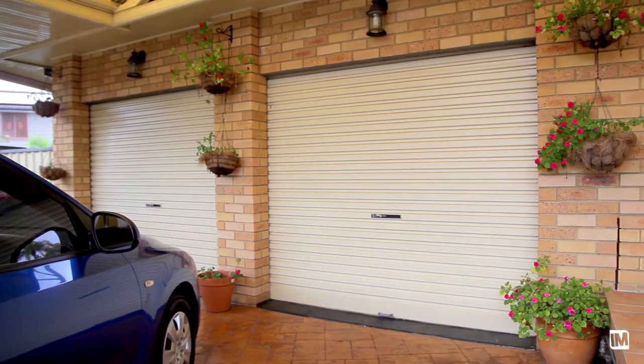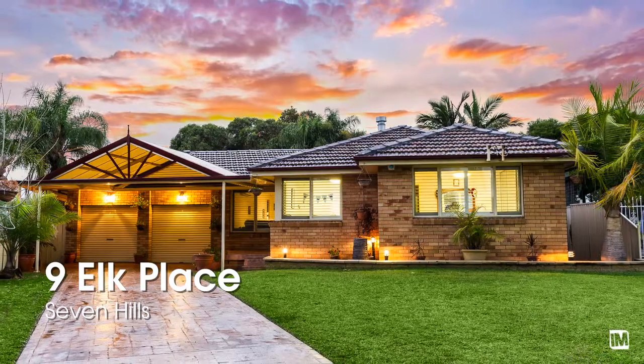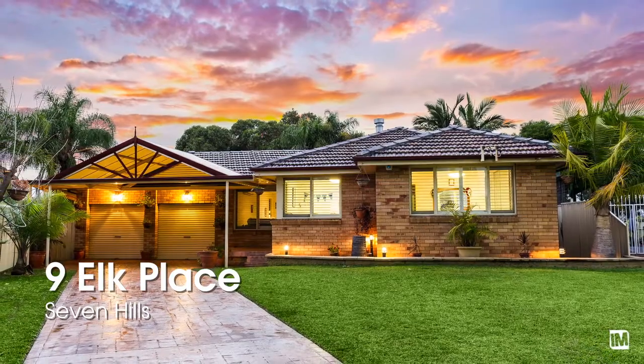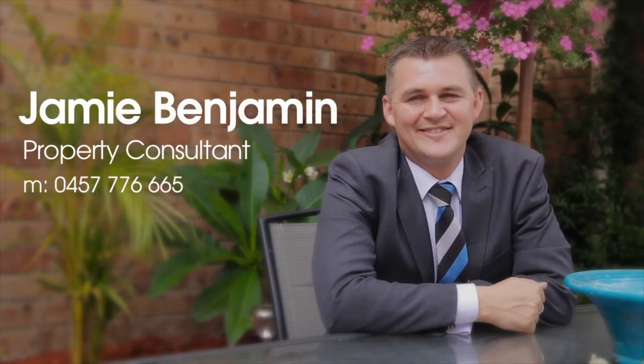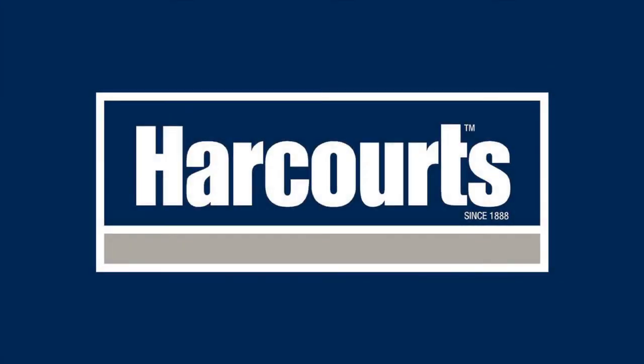Whether you're looking to nest or invest, this one's going to be the one for you. I'm Jamie Benjamin and I'm Kevin Buchanan, we're from Harcourt Tools Living and we look forward to seeing you at the auction.